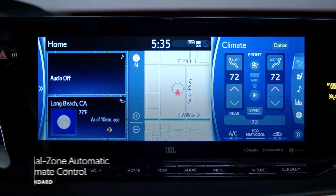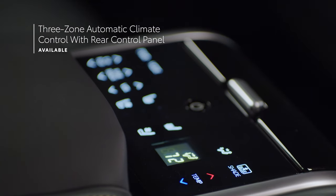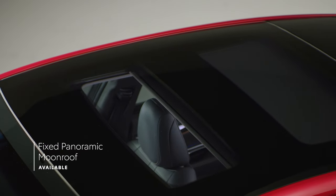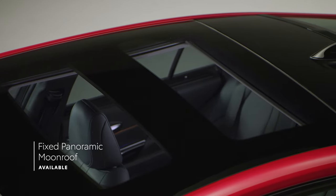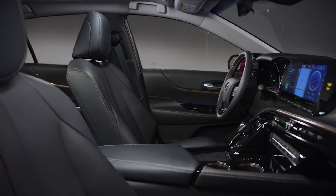This soft-touch environment also features a wide array of conveniences, like standard dual-zone climate control and available three-zone climate control with a separate digital control panel for rear occupants, as well as a dual-fixed panoramic-view moonroof with power sliding sunshade on Mirai Limited. And since this is an alternative fuel vehicle, Mirai's comfortable cabin is also an impressively quiet place to be.